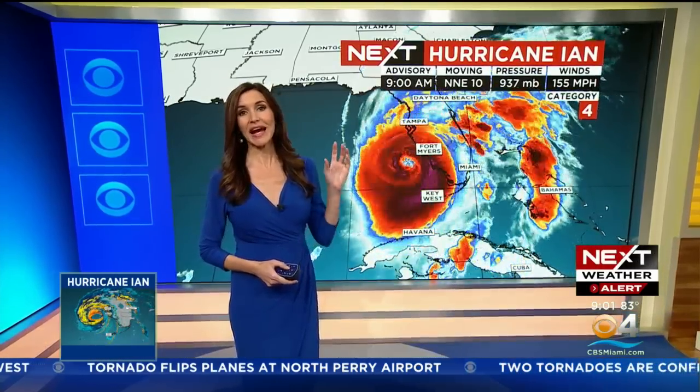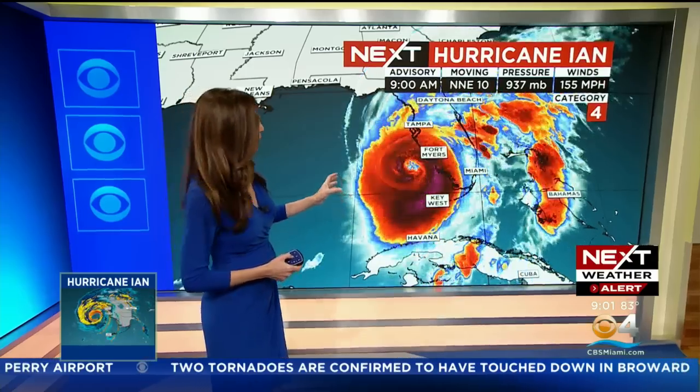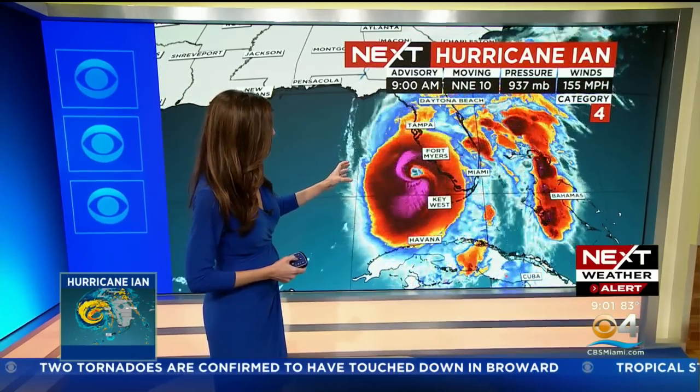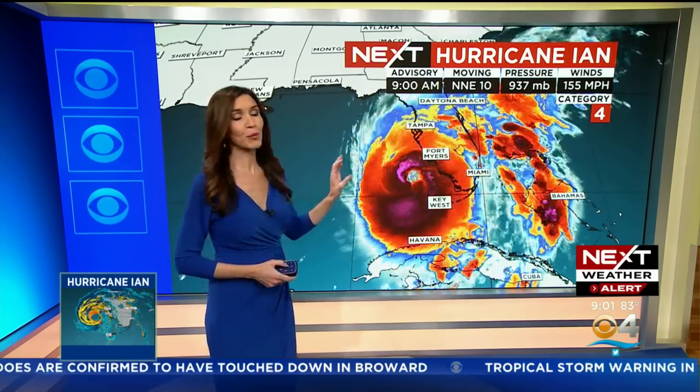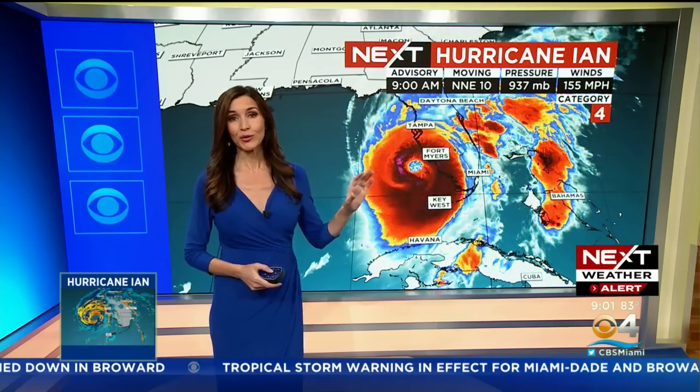Right now, as we look at the 9 a.m. update, it is moving north-northeast at 10 miles an hour and continuing to get closer and closer to the southwest coast of Florida, where weather conditions have been deteriorating and they are experiencing hurricane conditions.